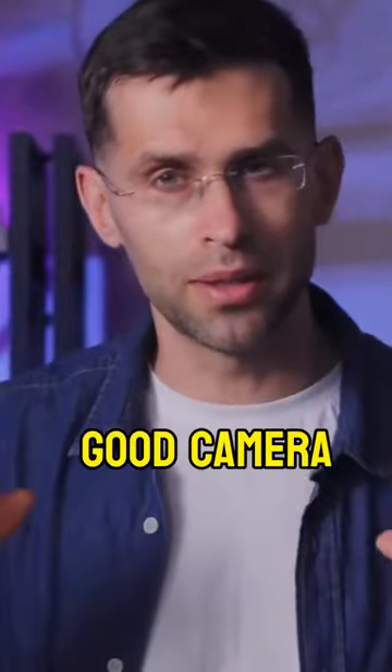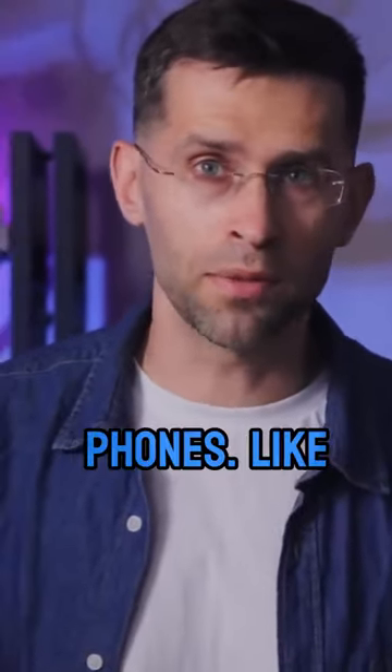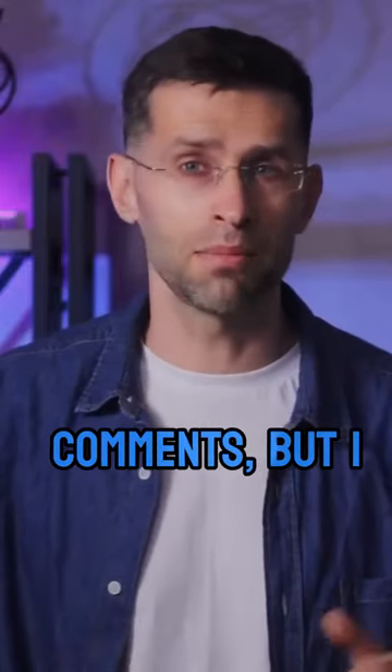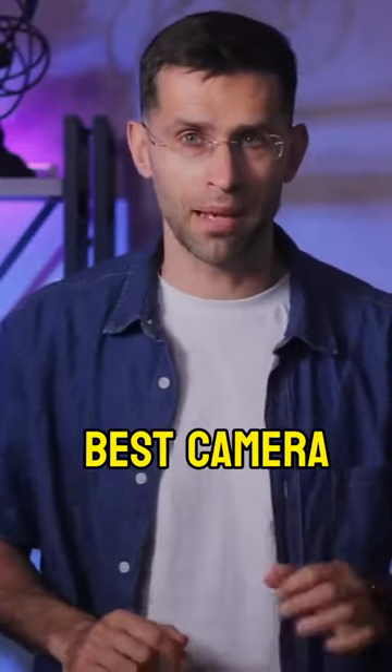There are other phones that also have a good camera system. I haven't talked about the OnePlus 11, phones like the Honor Magic 5 Pro, the Huawei P60 Pro, and I'm sure you'll point out more in the comments. But I do think it's these phones here where you will find the best camera features.